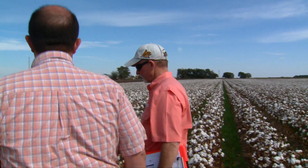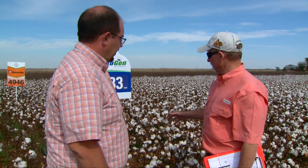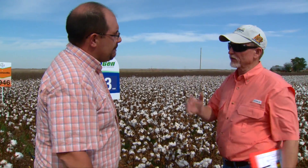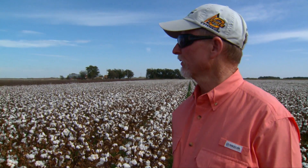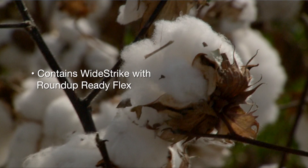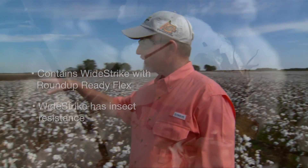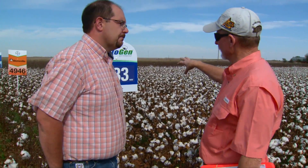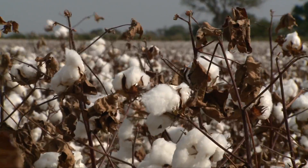What we have here is Phytogen 333, and you can kind of see the difference between the two plants here. This variety tends to be a little bit more growthy than the 1044, which it's adjacent to. The 333 is a new line of genetics from the Phytogen breeding program and it contains the WideStrike Roundup Ready Flex technology. The WideStrike is the insect resistance component that makes the plants more resistant to caterpillar pests. WideStrike is a Dow product and Roundup Ready Flex is a Monsanto product, so we have a stacked gene system with traits belonging to both companies. The 333 has performed pretty well for us last year.